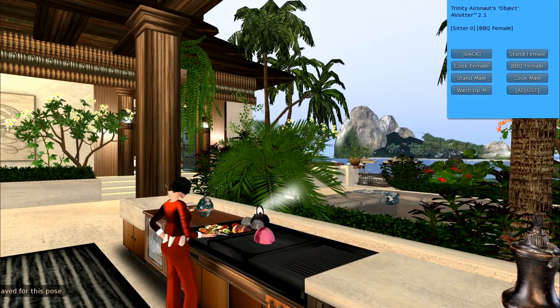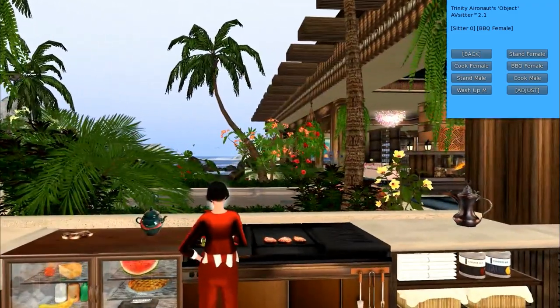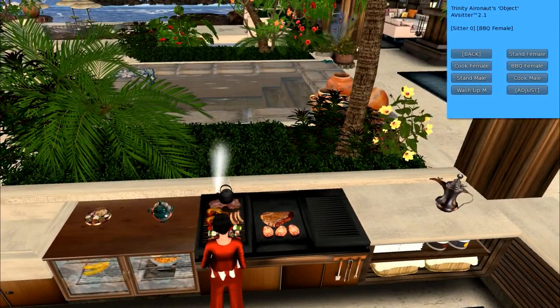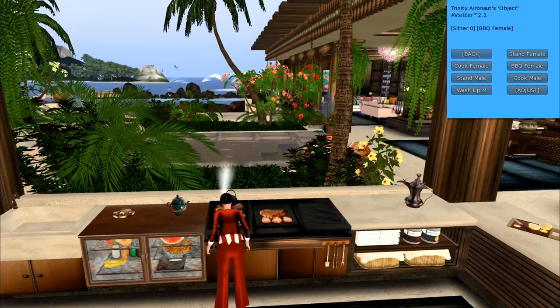You may notice that this adorable little steaming teapot is here all the time — that's because it's one of the pieces I made myself. I just think it's the cutest little thing, and it is full perm. I might actually put that as a group gift as well — it's really adorable.